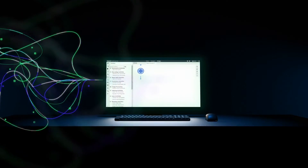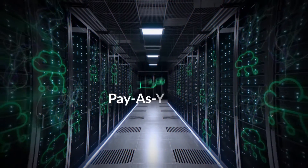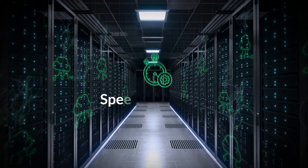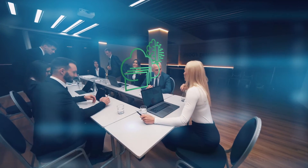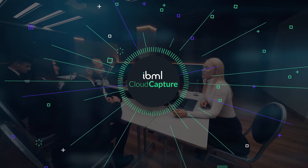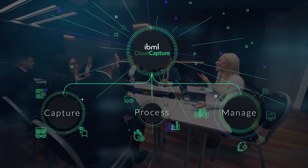Only IBML Cloud Capture offers superior data control on an incredibly fast cloud-native platform. With pay-as-you-go processing and a highly agile infrastructure, you get all of the speed and scalability you could ever want, along with all the control you desire. IBML Cloud Capture — from the world leaders in high-volume, mission-critical capture.